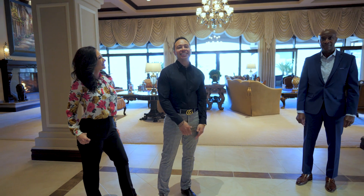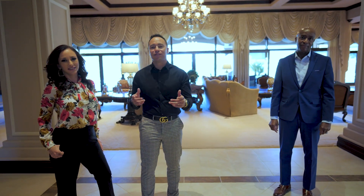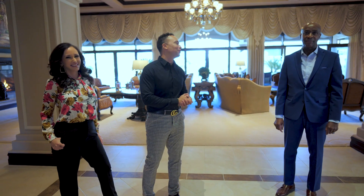Alright, this is the listing agent Ike Moore, one of the top agents out here in the Sotheby's office of Las Vegas. Ike, tell us about this beautiful property.